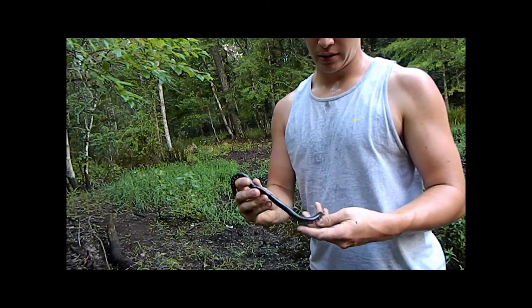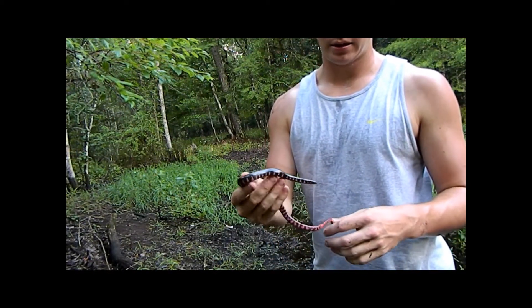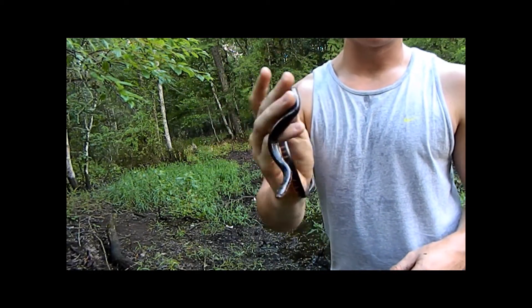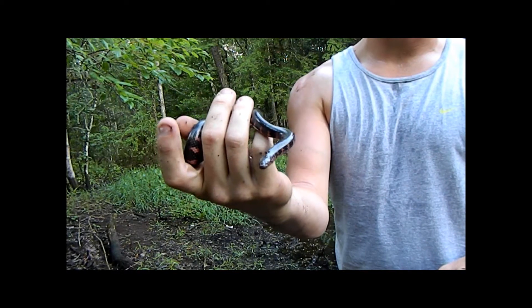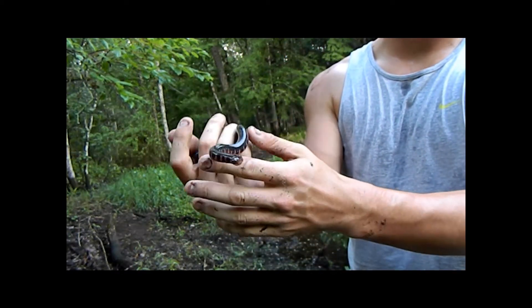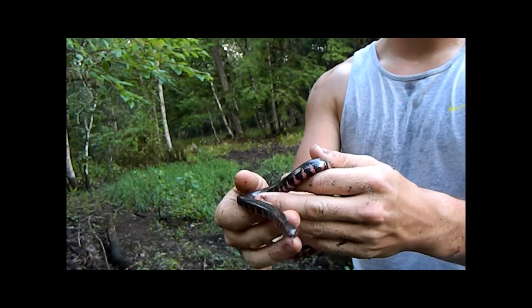We were just out here after some heavy rains the last couple days and flipped a log and found this gorgeous snake. This is the eastern mud snake, Farancia abacura abacura — one of the more uncommon snakes to find here in Florida. They pretty much only inhabit swampland.